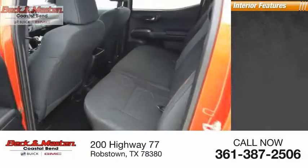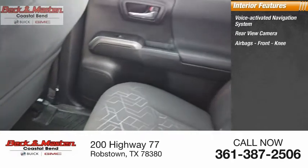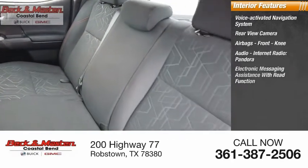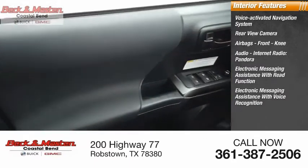Inside you'll find a voice-activated navigation system, rear view camera, airbags, front knee airbag, and electronic messaging assistance with read function and voice recognition.